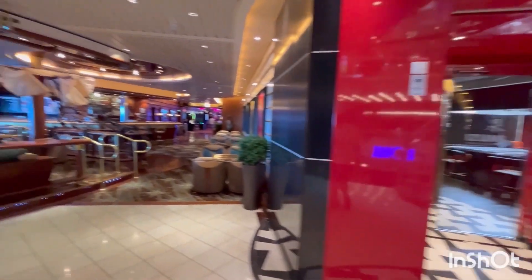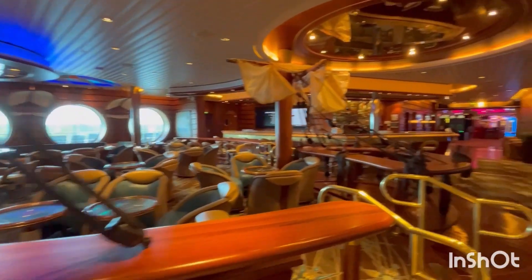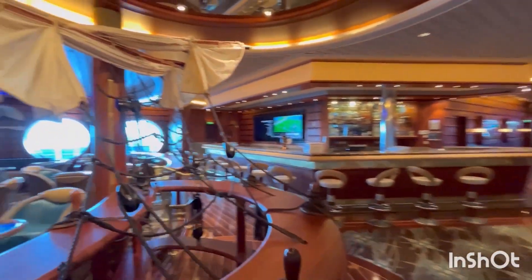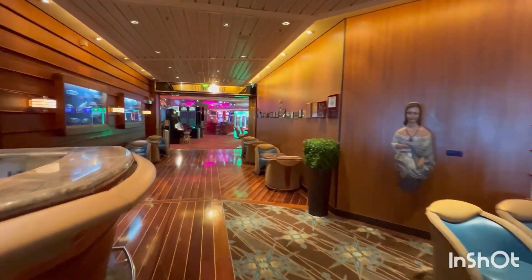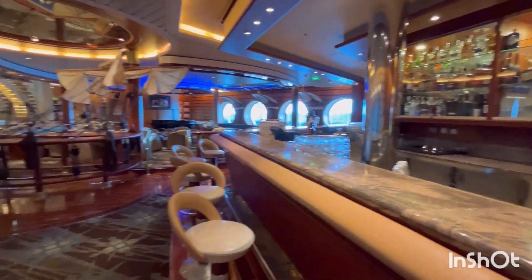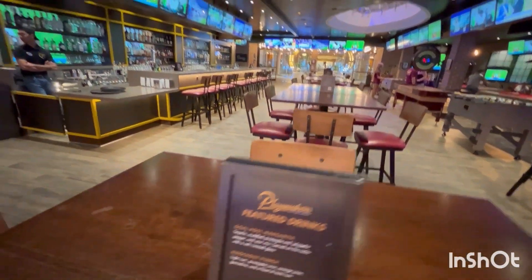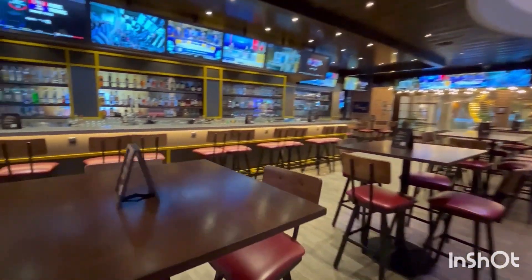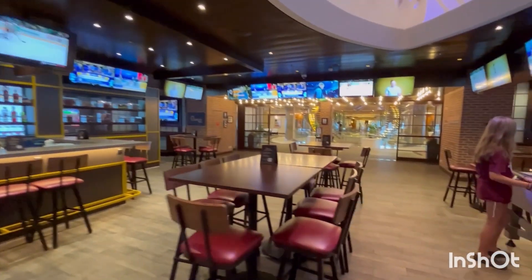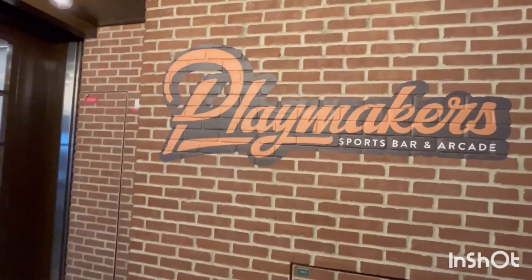Here we are on Deck 4. Near the front of the ship, you have the Izumi Hibachi and Sushi. You got the signature Schooner Bar — the nautical-themed bar on all Royal Caribbean ships. They've got the new drink menu here on Freedom, inspired by the testing of new drinks on Icon of the Seas. You can get a toasted marshmallow old-fashioned here. Then you have the casino through there on Deck 4 going to the back of the ship. And as you go through the casino, you have Playmakers Sports Bar and Arcade, added during the amplification in 2020 — great burgers, wings, and onion rings. That is your Deck 4 on Freedom of the Seas.